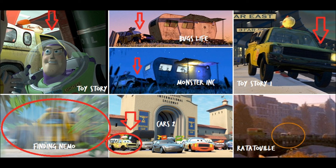Number 10: the use of the Pizza Planet truck in multiple movies. This truck has actually been seen in every Pixar movie except for The Incredibles.